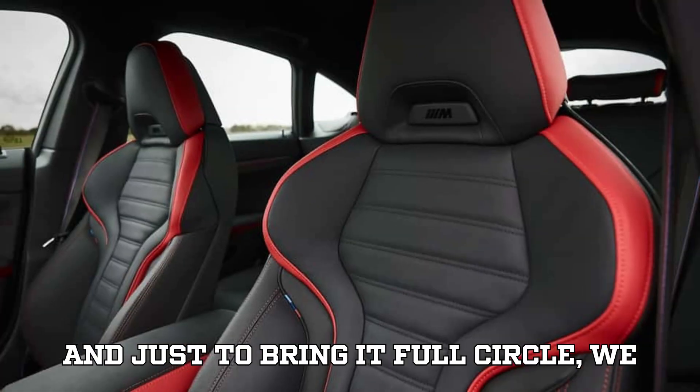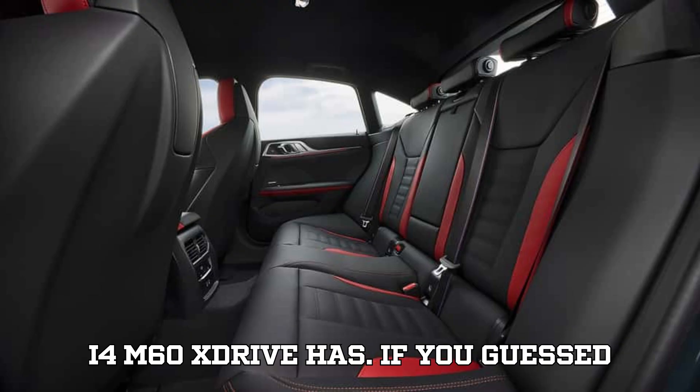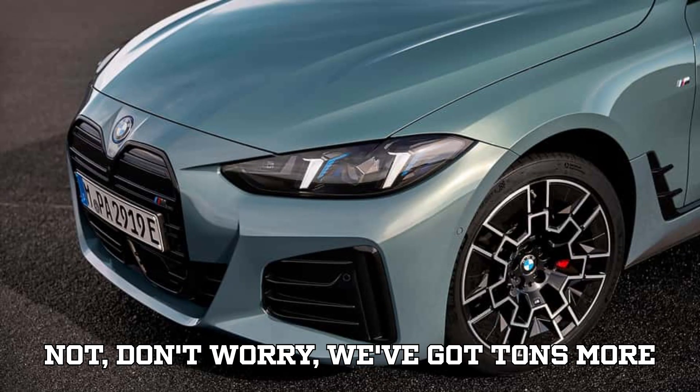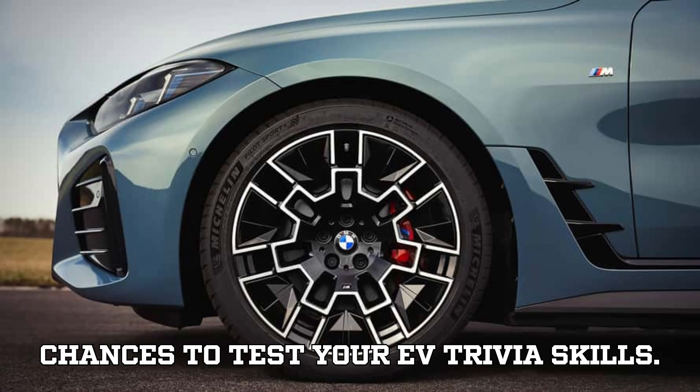To bring it full circle, we asked earlier how much horsepower the new i4 M60 XDrive has. If you guessed 593, congratulations — you're officially EVpedia certified. If not, don't worry, we've got tons more updates coming your way and plenty of chances to test your EV trivia skills.